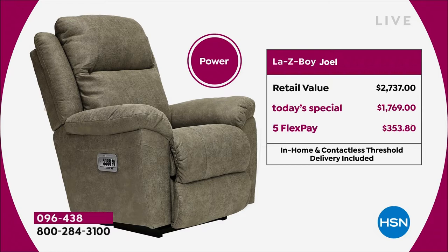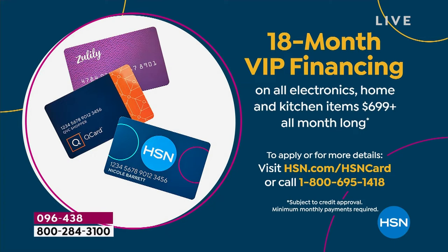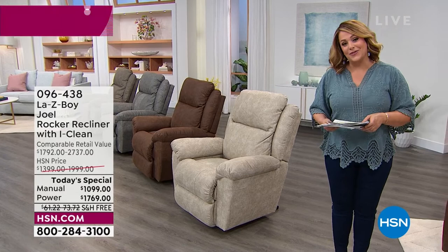We've got to talk about VIP financing, because HSN is going to help you get this iconic American comfort brand home and you can spread payments out over a year and a half. On the manual, you'd be paying $61.05 — about $2 a day. If you're picking up the power, you're at $98.27 on your HSN credit card — essentially $3.27 a day for the next year and a half.